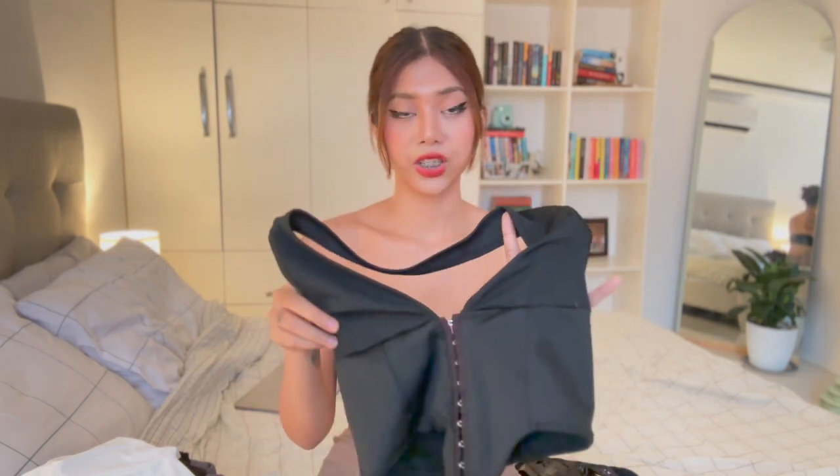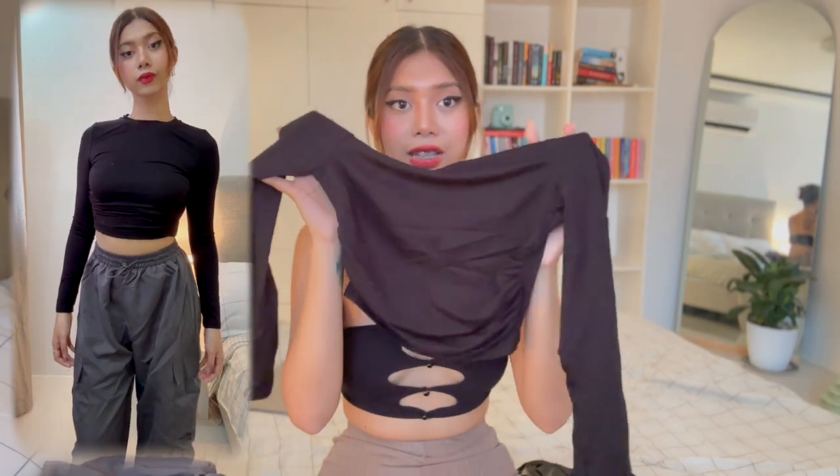Next is a white basic crop top — surprisingly I didn't own a white crop top like this before, so I'm glad I got this one. The material is comparable to what you'd find at H&M, Cotton On, or Forever 21. Then the last black top I have here is a basic black long-sleeve top. The material is thick and heavy, and what I love is the length — it's not super cropped, more of a medium length. It has ruche details on each side which makes it super cute.